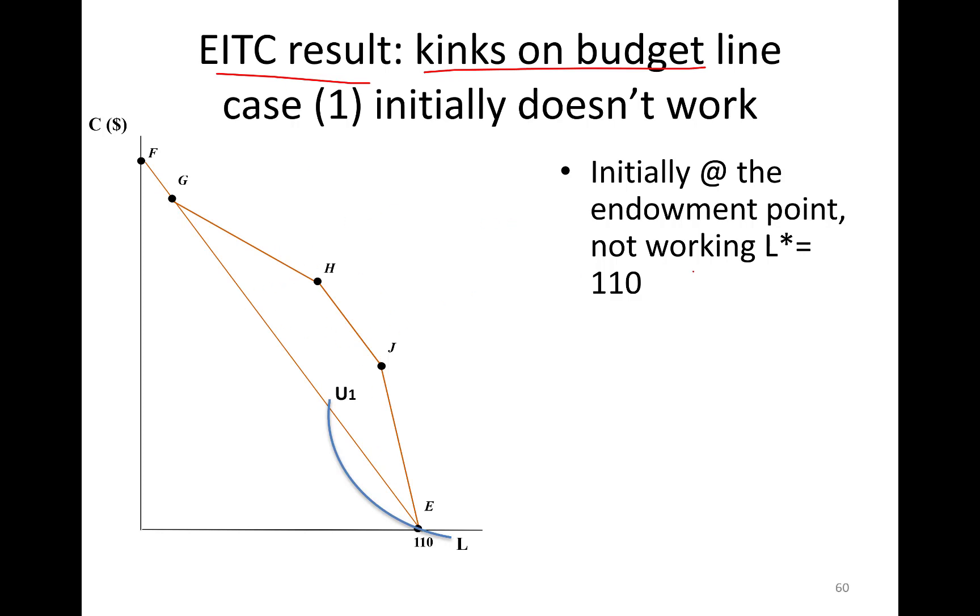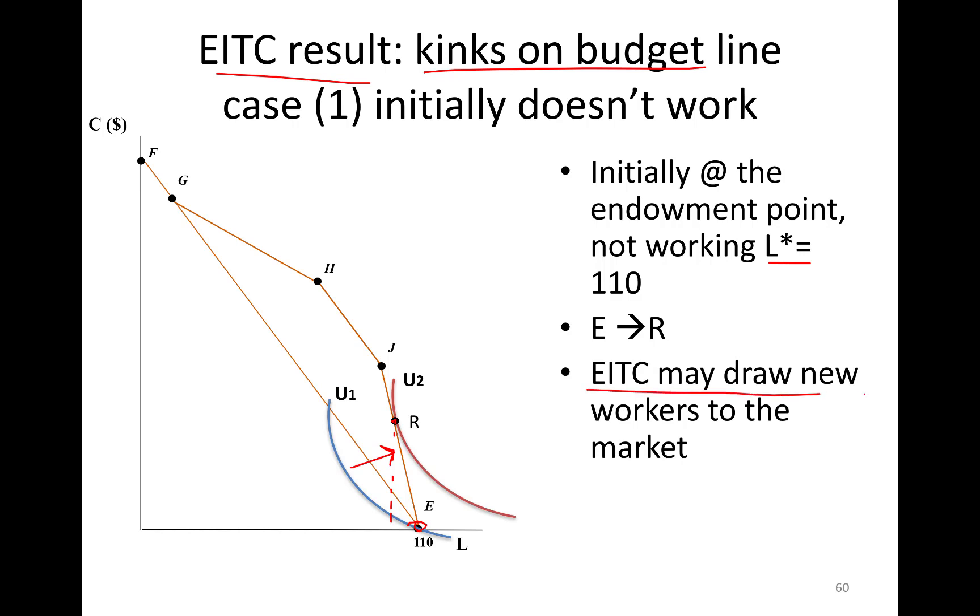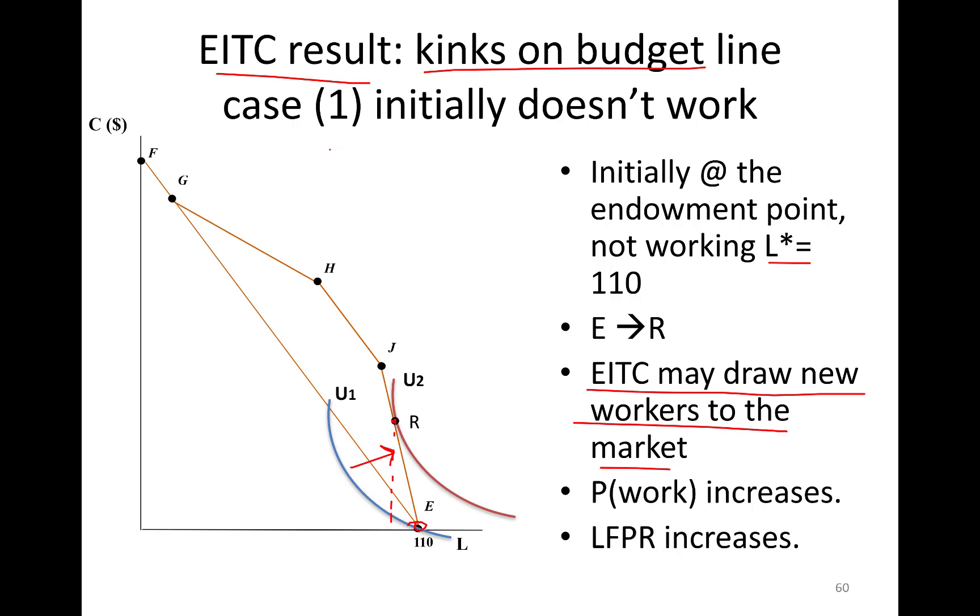Let's consider different individuals. Individual one was initially at the endowment point — not working at all — with optimal leisure at 110 hours. It's possible for this person to now jump to a higher indifference curve and move to point R as the optimal point. This person is now participating in the labor force — leisure is less than 110 hours. Earned income tax credit may draw new workers to the market, so the probability of work and labor force participation rate increases for those who were not initially working.